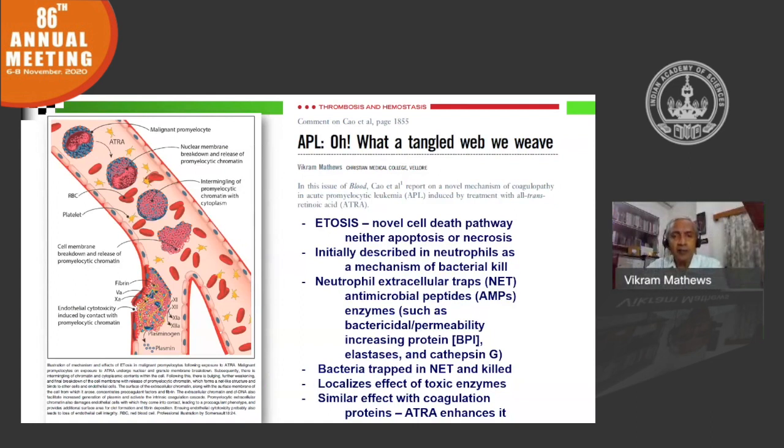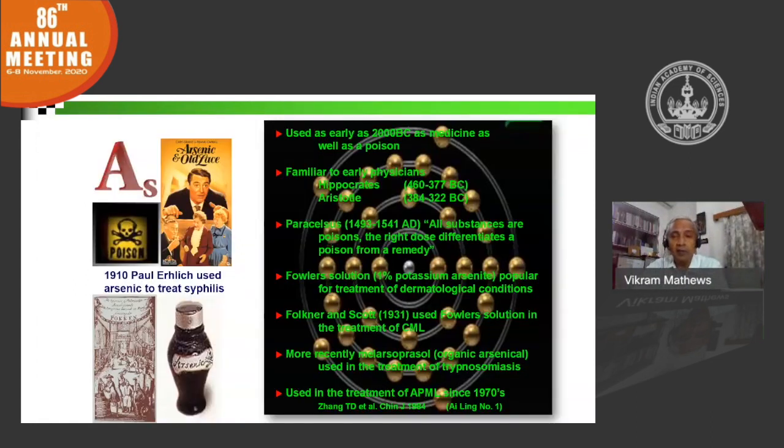Arsenic is a fascinating element. It's been used as a therapy for the longest time — more than 2,000 years in the pharmacopoeia — gaining some notoriety as a treatment for syphilis, and has been used to treat various infective diseases like trypanosomiasis.